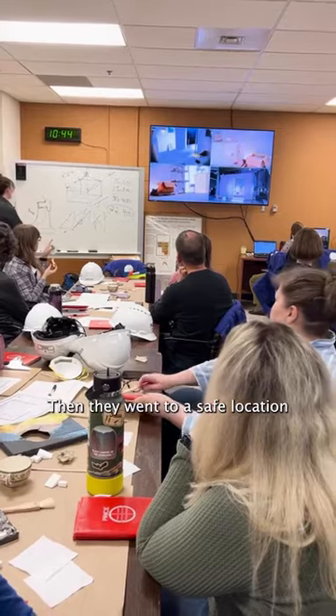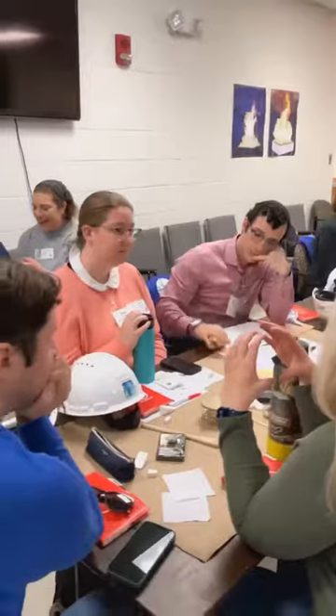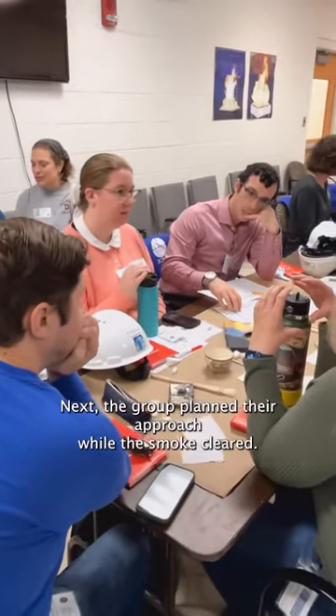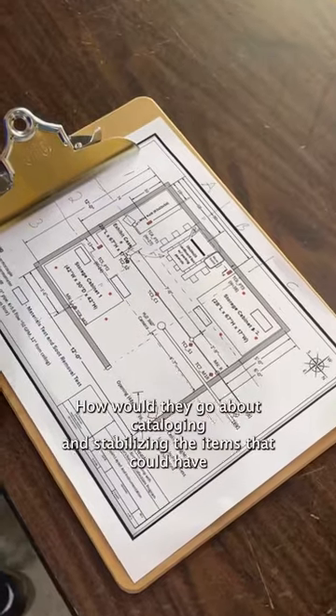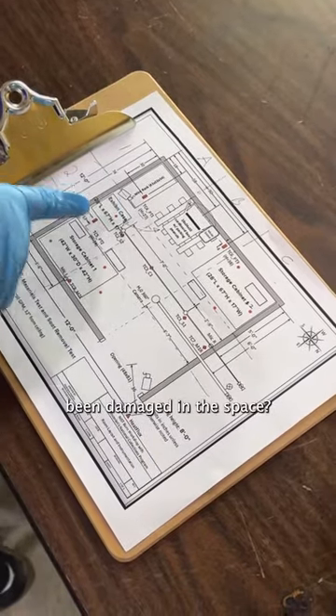Then they went to a safe location where they got to watch it all burn. Next, the group planned their approach while the smoke cleared — how would they go about cataloging and stabilizing the items that could have been damaged in the space?